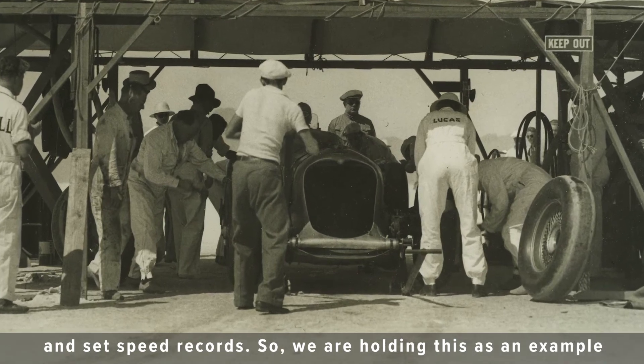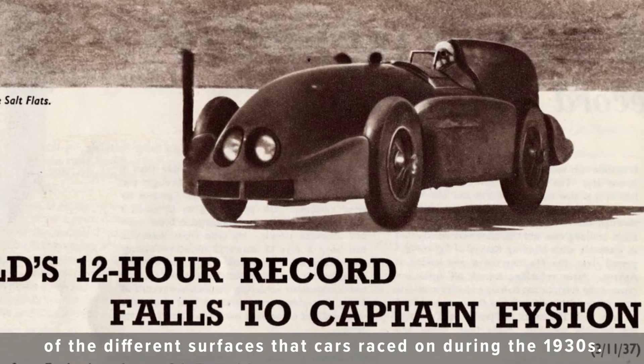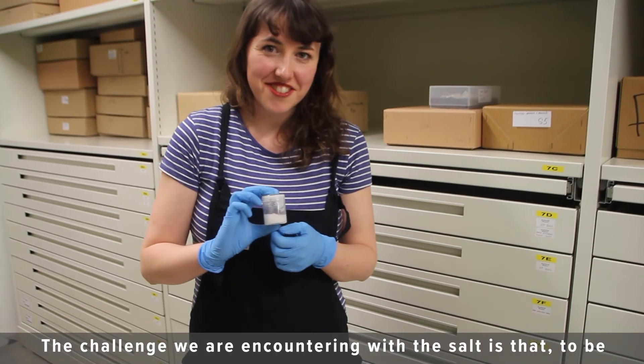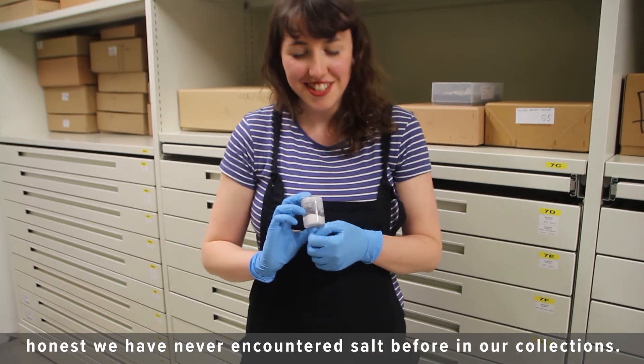So we're holding this as an example of the different surfaces that cars raced on during the 1930s. The challenge we're encountering with the salt is that, to be honest, we've never encountered salt before in our collections.